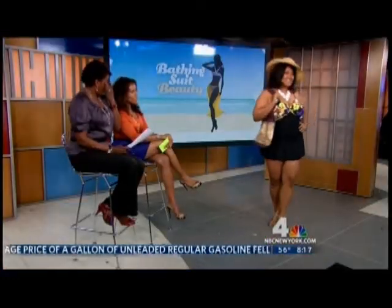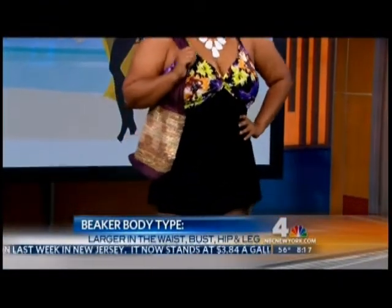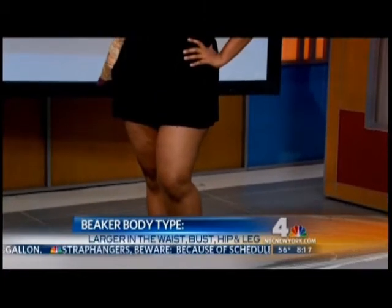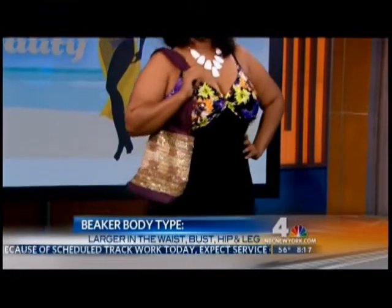Next body type is our full-figured body type — this is the beaker. This is Cherie. She's wearing a Silhouette Solution swim dress. The most important thing is to conceal the problem areas, which is usually the stomach and the back for a beaker type. Her breasts obviously need good support, which this bathing suit does very well. The beach bag is also from Beloved Star. I like it because it comes down just enough to hide that little spot.